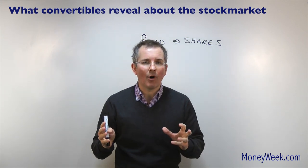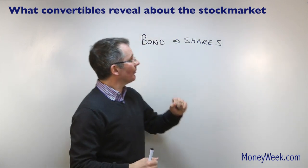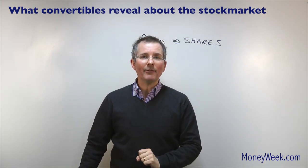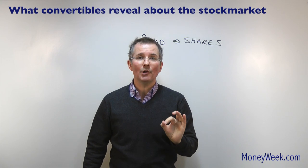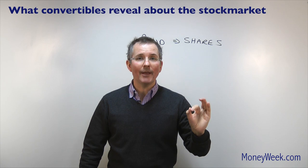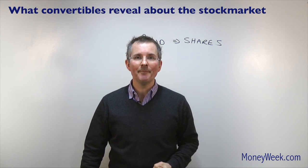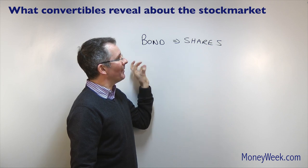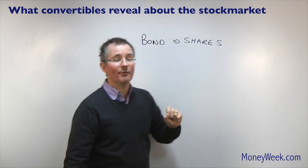Let's think about it from the issuer's — the company's — point of view. By offering something which starts as a bond and later could become shares, what the company is saying is: as an investor, I'd like you to take a lower coupon rate on the bond I'm about to issue, because later I'm going to give you the chance to convert the bonds into shares, and if the share price is rising sharply that'll be a winning option to exercise. So the company is thinking: if I give this IOU some way of being converted into shares, I can get away with a lower interest rate initially — that's good for the issuer.